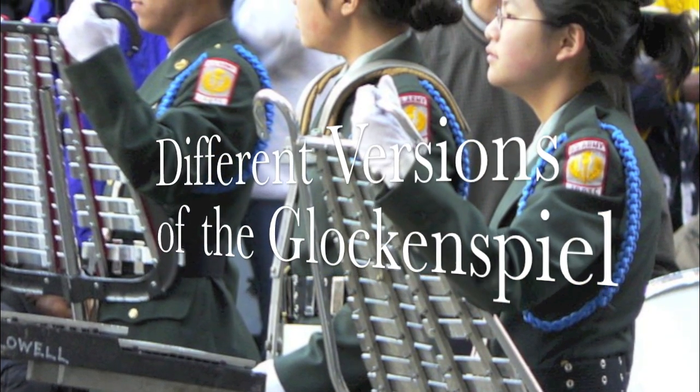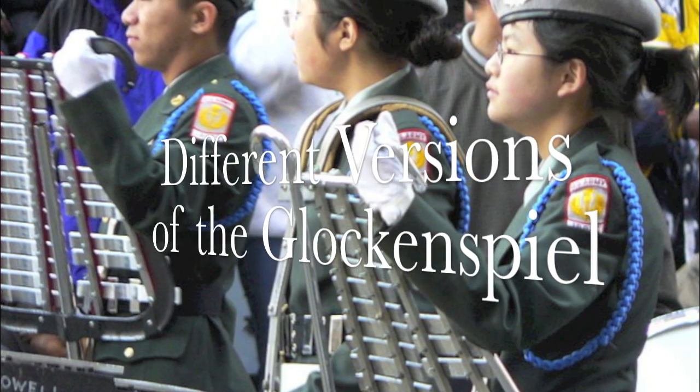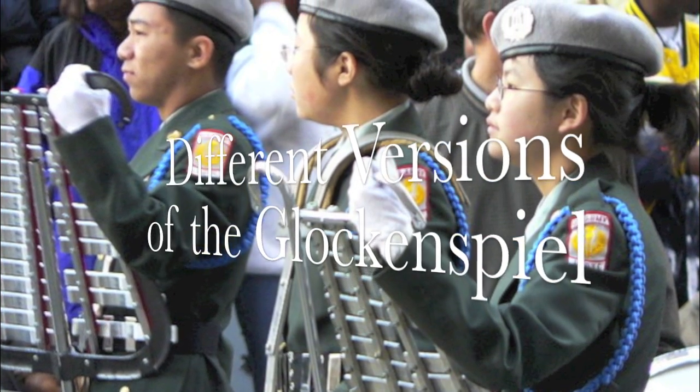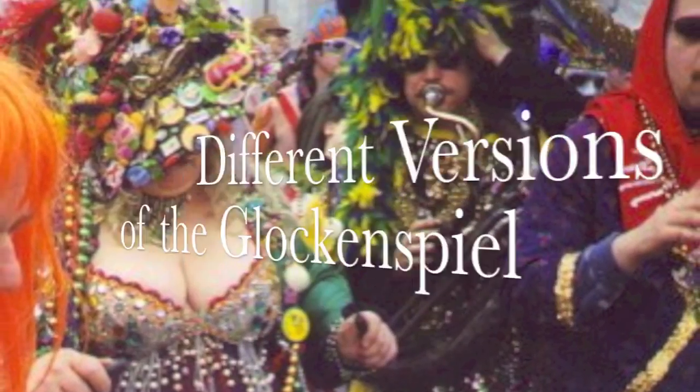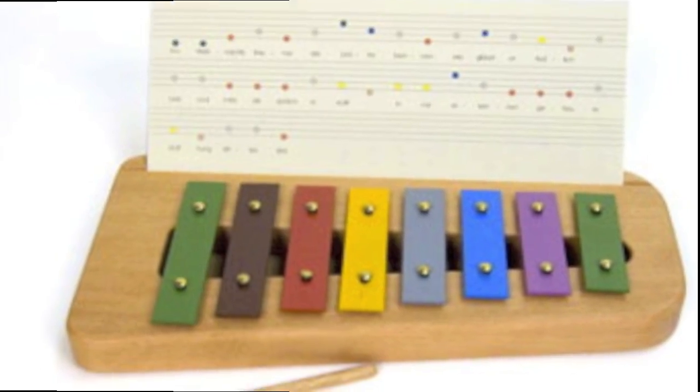The instrument I researched is the glockenspiel. It is very uncommon. It is known as a percussion instrument and comes in a variety of different colors, shapes, and sizes. It is very similar to the xylophone.